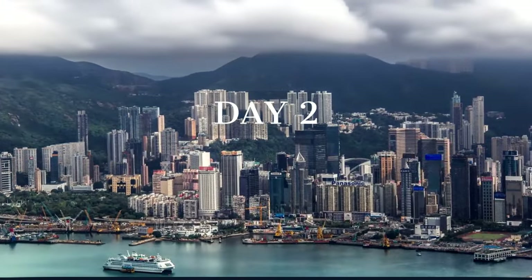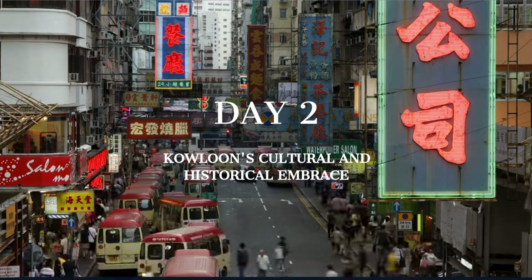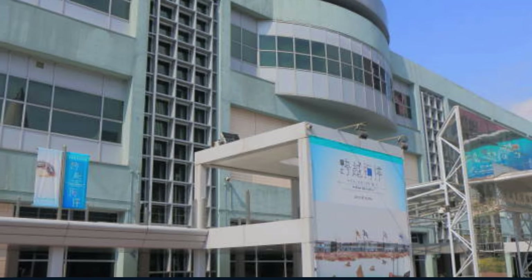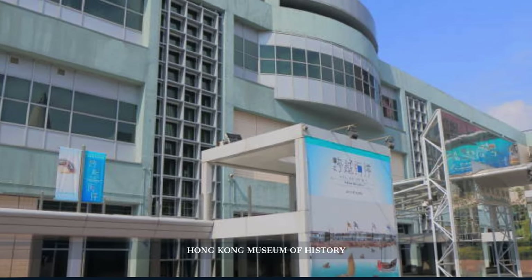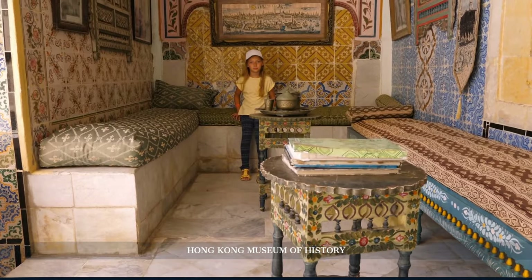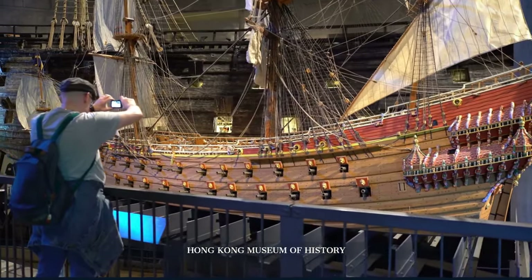On day two, we dive deep into Kowloon's labyrinth, where a tapestry of history, culture, and local life unfolds, offering insights into the city's rich past and vibrant present. Our first stop is the Hong Kong Museum of History — it isn't just a museum, it's a time capsule. Journey from prehistoric times to the modern era, witnessing Hong Kong's evolution through detailed exhibits. With every artifact and narrative, one gains profound insights into the resilience and spirit of Hong Kong's people.